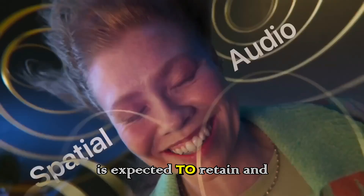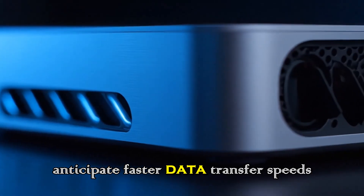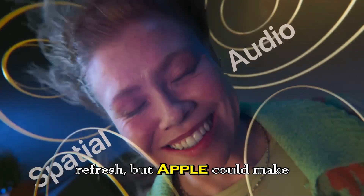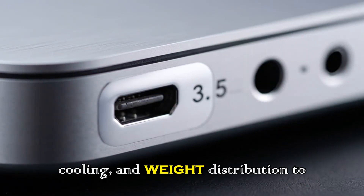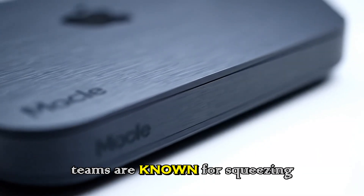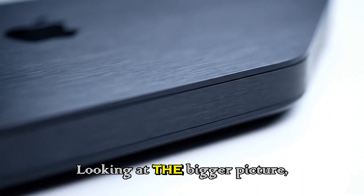From a connectivity standpoint, the M5 Mac mini is expected to retain and potentially enhance Thunderbolt ports, USB-C, HDMI, and Ethernet options, with faster data transfer speeds and improved external display support. The design philosophy hasn't drastically changed since the recent refresh, but Apple could make minor tweaks to ventilation, internal cooling, and weight distribution to accommodate the higher-performing M5 chips without compromising the compact footprint.